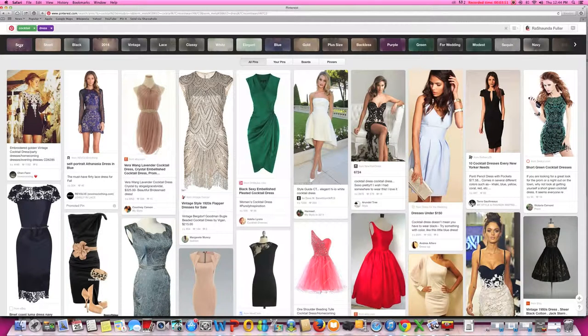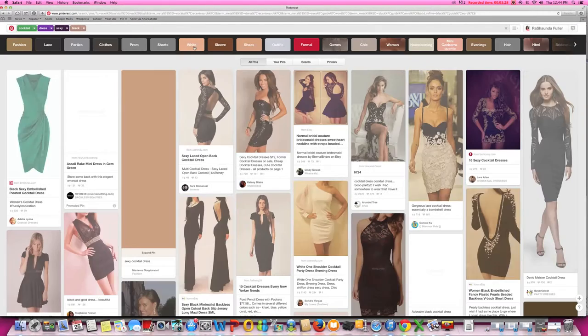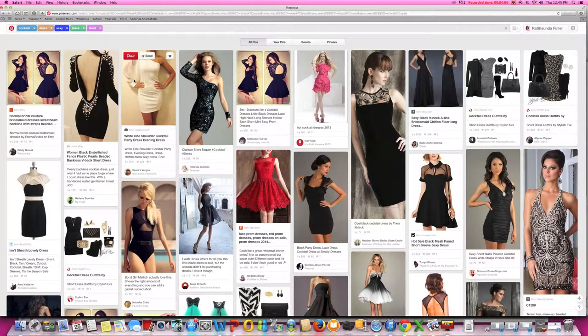I search cocktail dress, and let's say I want a sexy cocktail dress — it's going to narrow the search down. Now let's say I want a sexy black cocktail dress. The little icons give me all sorts of choices, so I'm going to pick black to narrow my focus. I want exactly what I'm looking for. Some other colors snuck in, but for the most part Pinterest is giving us exactly what we're looking for: black, sexy cocktail dresses. Let's take it a step further — a black, sexy, short cocktail dress. Bam! So if you are in the market to sell sexy, black, short cocktail dresses, this is what your user is going to see when they're searching for what you have to offer.